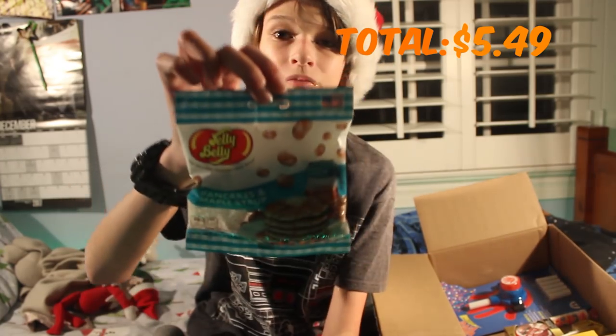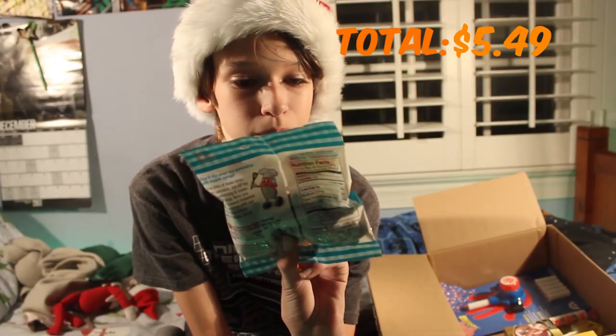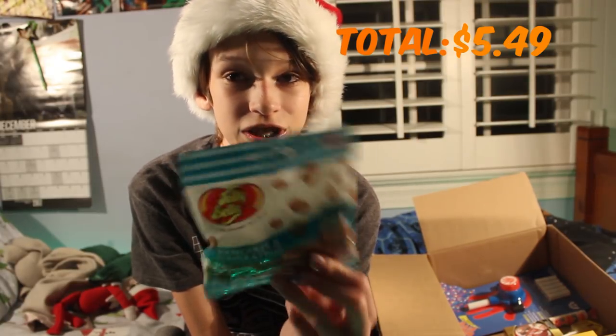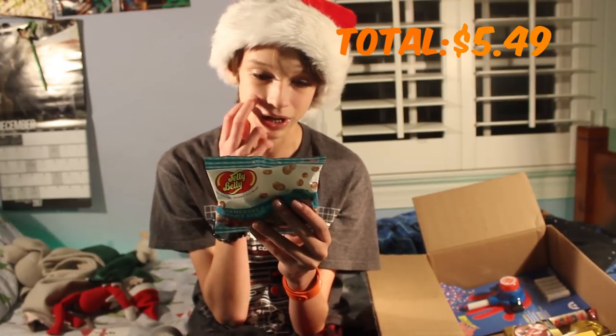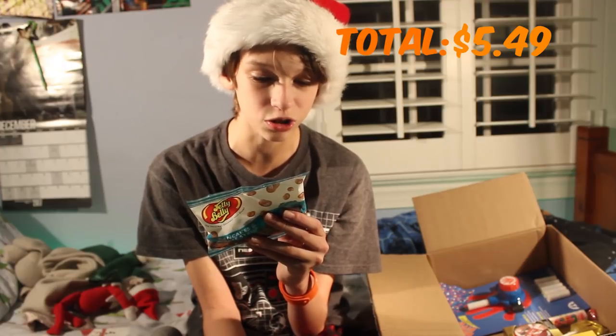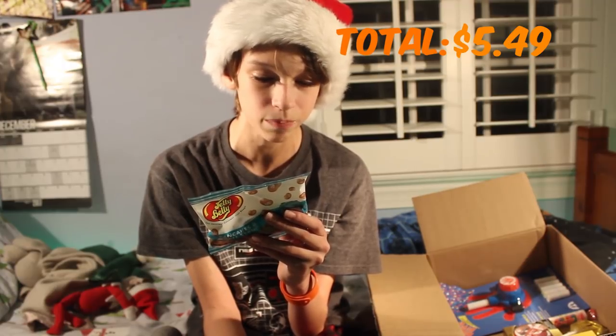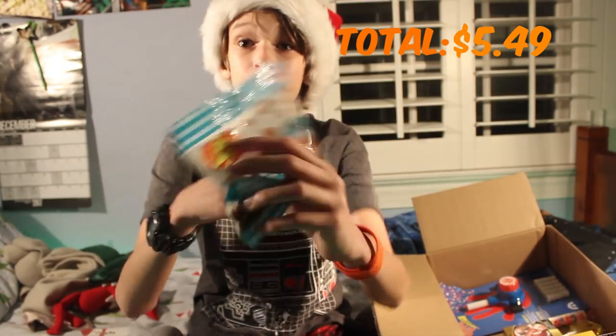The next thing that I see are these Jelly Belly pancake and maple syrup flavored Jelly Bellies. I wonder how these taste. I'm not going to open them now because I'm going to eat them later. It's bliss made from scratch pancakes off the griddle, swimming in butter and maple syrup — now you can enjoy this sweet breakfast indulgence anytime.